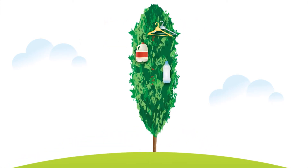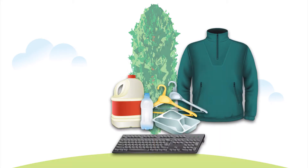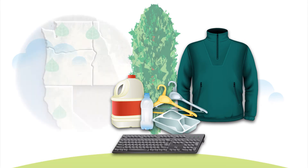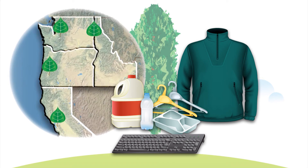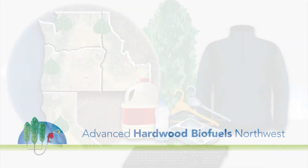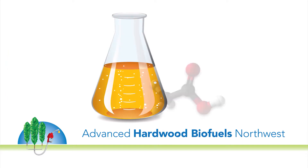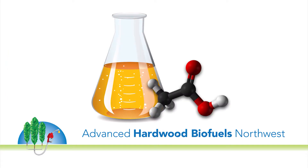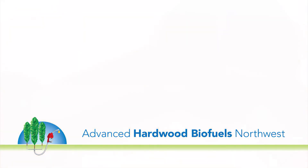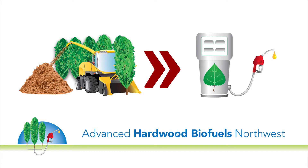What if plastic came from trees? Imagine that everyday items — from keyboards to fleece jackets — could be produced from a 100% renewable source right here in the Pacific Northwest. Advanced Hardwood Biofuels Northwest is developing bio-based chemicals, the building blocks of many everyday products, using the same biological and chemical processes that convert poplar trees into renewable biofuels.